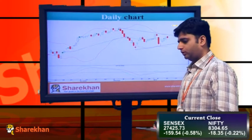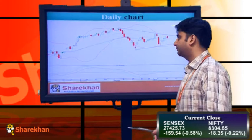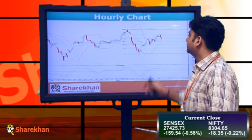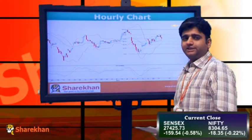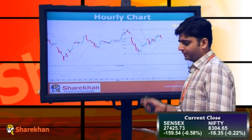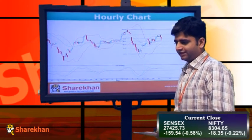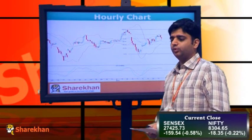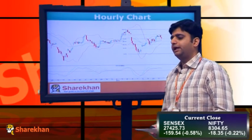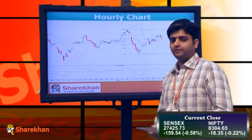Traders who already have short positions can continue them; those who don't can go short with a stop loss placed at 8357. On the hourly charts, you can observe that the Nifty has faced resistance exactly at the 78.6% retracement level and has sold off from there. The hourly momentum indicator is showing a negative crossover. Yesterday we pointed out that the divergence was there but the daily negative close was missing; in today's session we have now got the daily negative close and this divergence should play out. We are expecting a fall in the Nifty in the coming trading sessions.